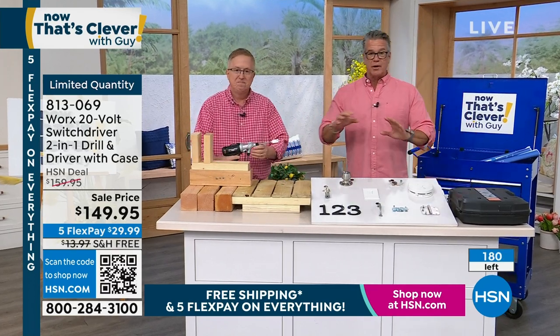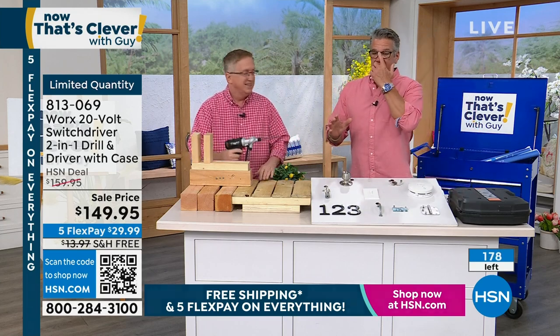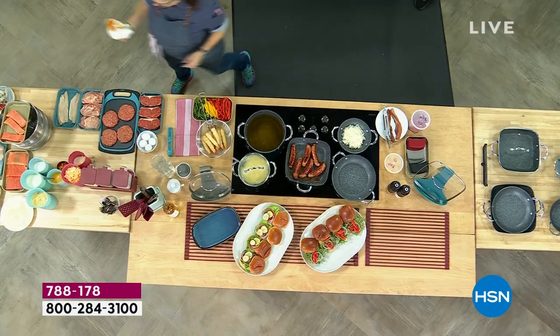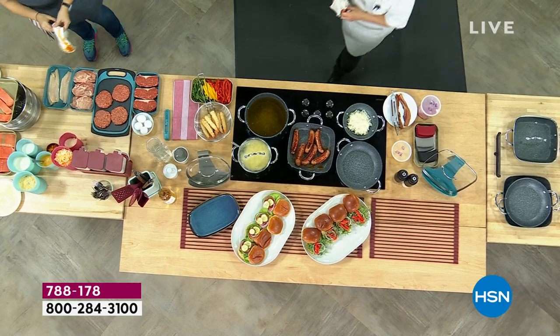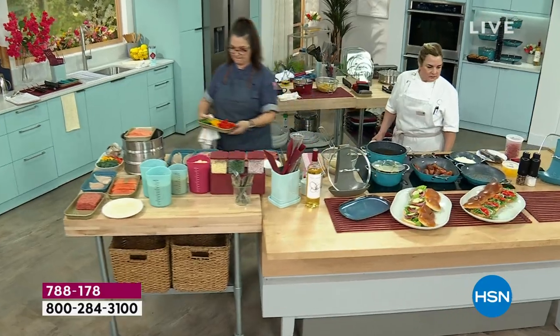Coming up at the top of the next hour, we have a brand new set of cookware from my good friend Curtis Stone — the first time they've ever done a completely stackable set. For those of you that don't have a lot of space in your kitchen and want a full cookware set with stockpots, saucepans, and fry pans, you can get it at an amazing price. I can see them getting ready in the kitchen right now. So make sure you tune in for that.